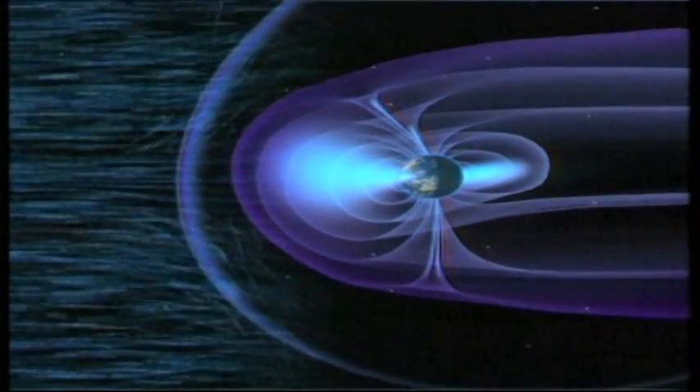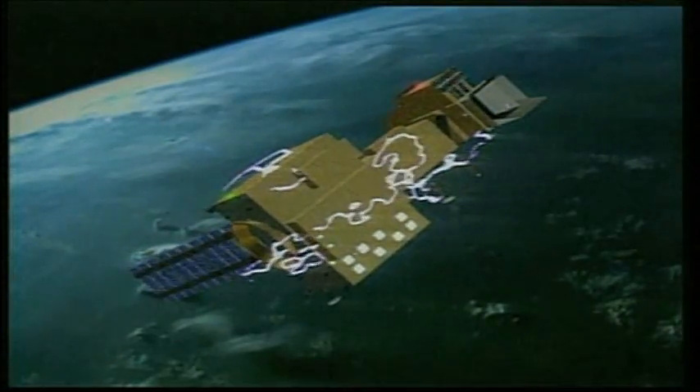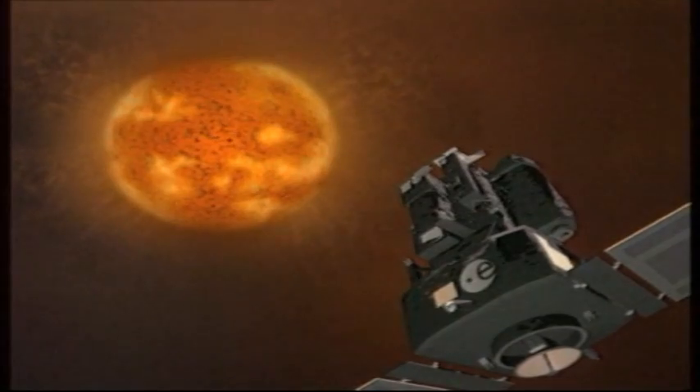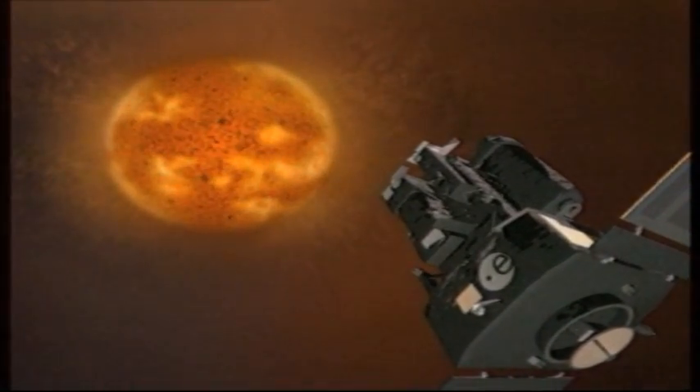Storms generated by solar outbursts can seriously hamper or even knock out electrical systems aboard satellites and damage power grids on Earth. Cluster has provided a continuous solar weather watch that, combined with SOHO's data, now allows contingency measures to be taken.